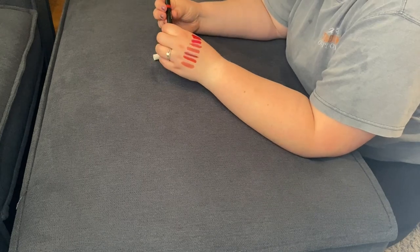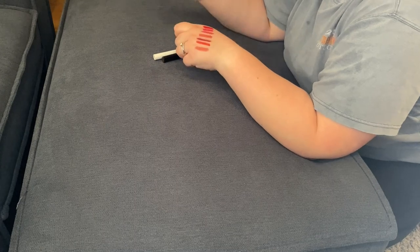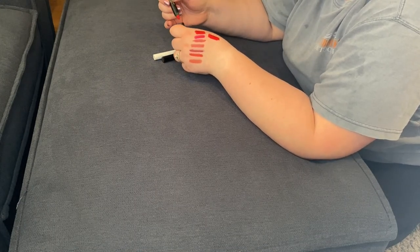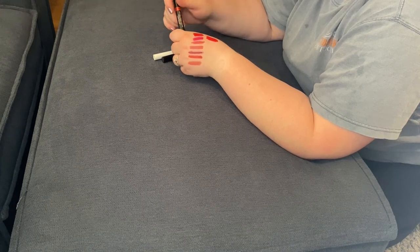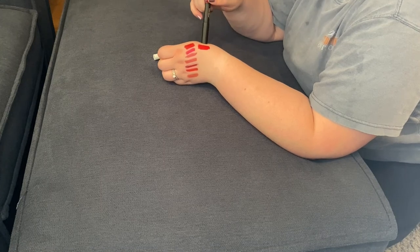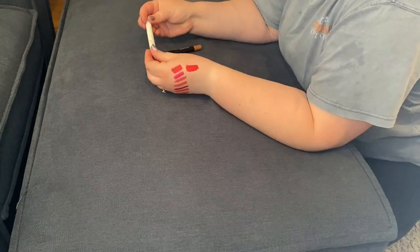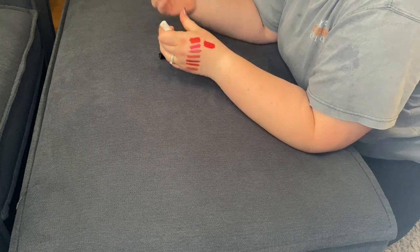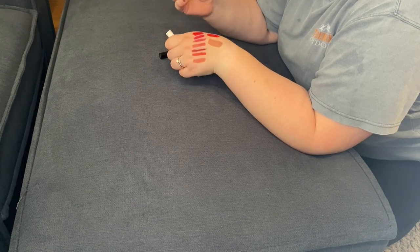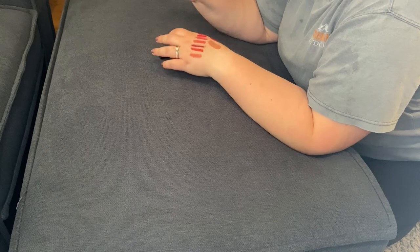I have the Nudestix Intense Matte Lip and Cheek Pencil in the shade Stiletto. I can't tell you how many years ago I got this — it's probably quite embarrassing — so I'm going to get rid of it simply because of age. It is super duper creamy and very matte, but I'm not reaching for it and it is very old. Next, the ColourPop Lippy Stick in the shade Aquarius. Again, embarrassingly old — I've held onto it far too long and it smells a little funny, so getting rid of that one.